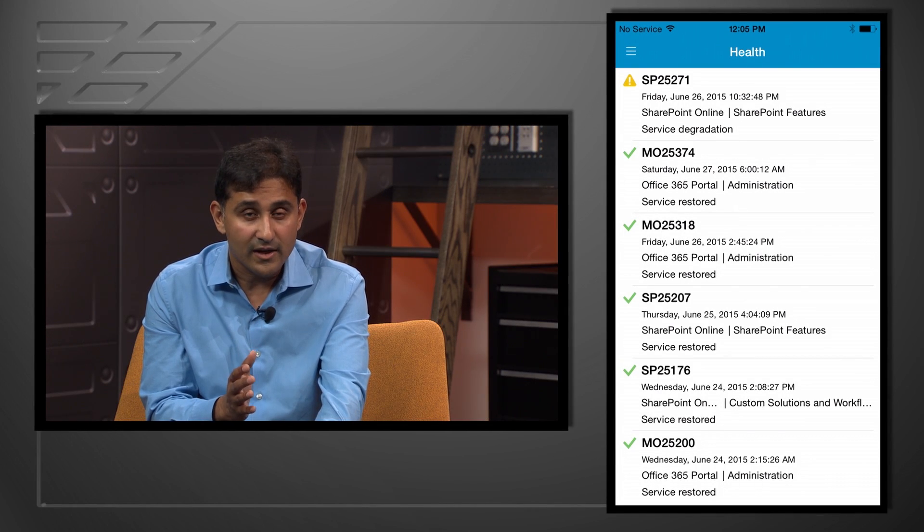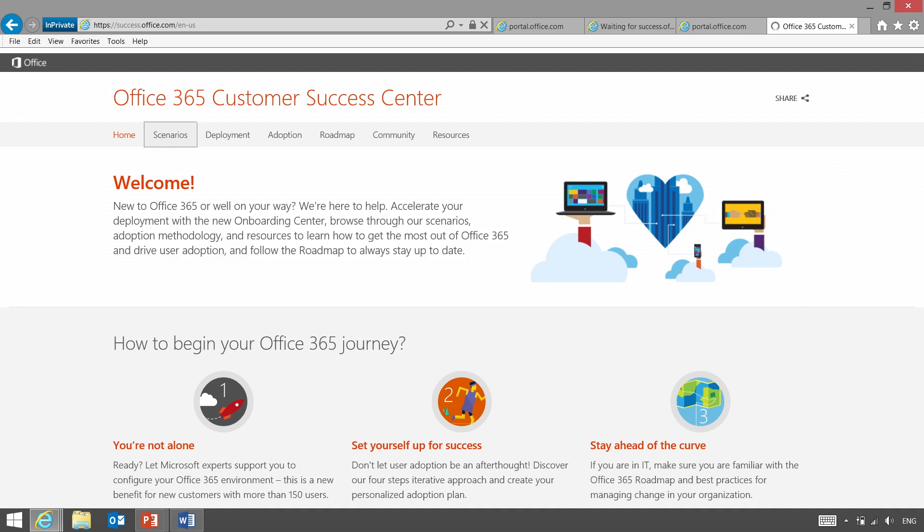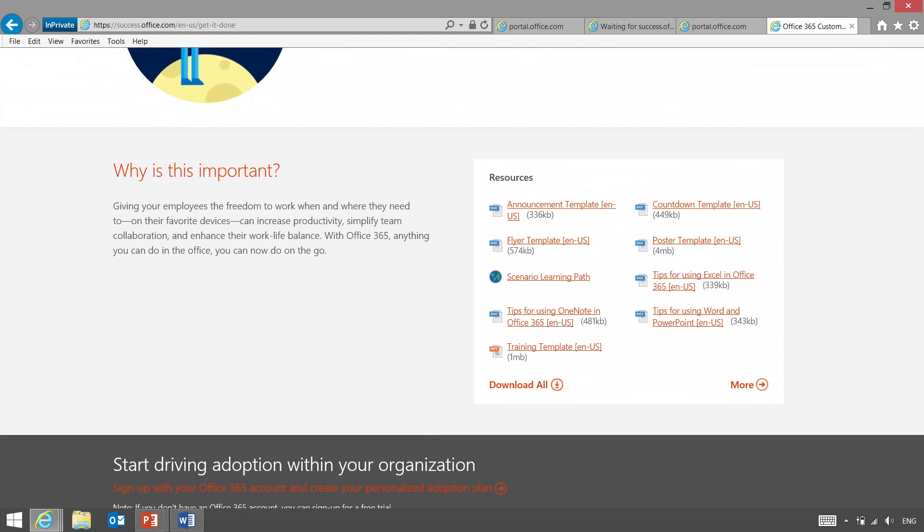A lot of this was built based on your feedback. The other part of managing change is really getting that information out to your end users. This is the Office 365 Success Center at success.office.com — the one place for everything you need to deploy and use Office 365. Things like the roadmap hang right off of here. I wanted to show you all the content and assets based on best practices that we post here. Under Scenarios, based on customer real-world examples, we share resources that you can actually use.